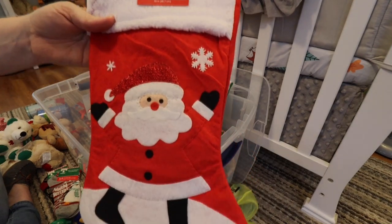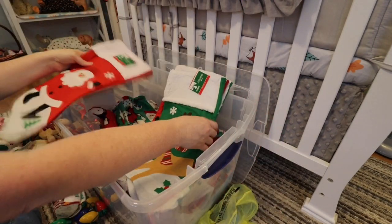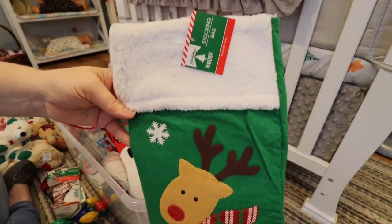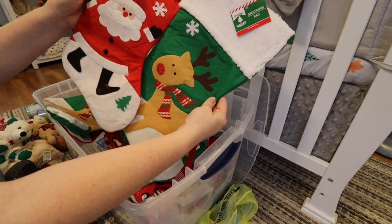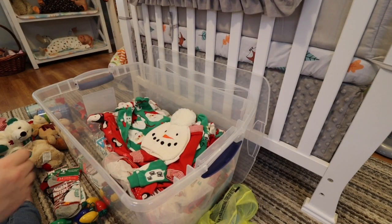I've got these little stockings that I'm going to send home with babies. Like I said, I found these at the Dollar Tree — they were only a dollar last year — and these were just items that I never ended up using that I will use this year. I think these are the same like Santa and reindeer ones, so these are really cute for boys and for girls.